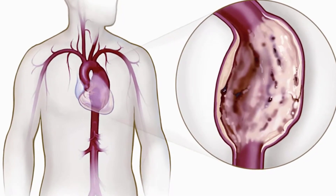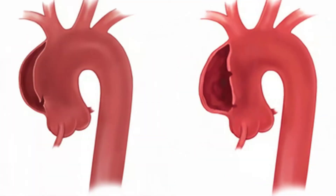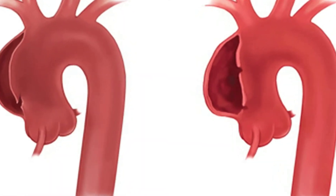It carries blood from the heart and the chest — what we call thoracic or abdominal — in the belly, to the remainder of the body. Most people are familiar with people that have died of aneurysms. That's a balloon which potentially can break, and dissections where the artery splits.